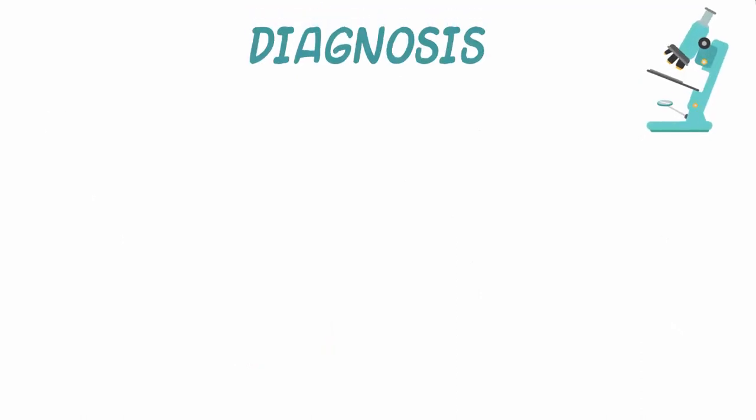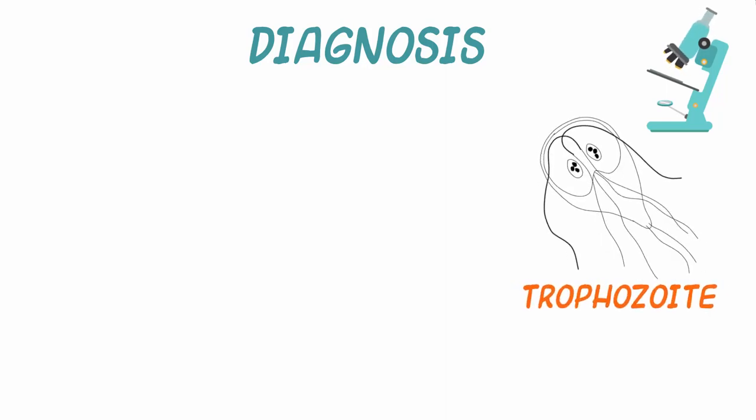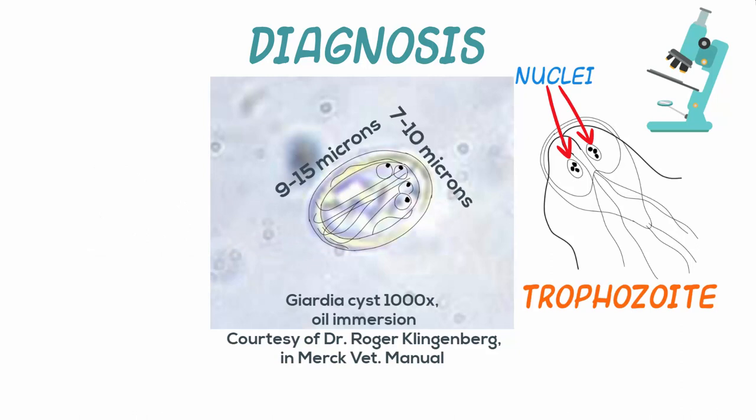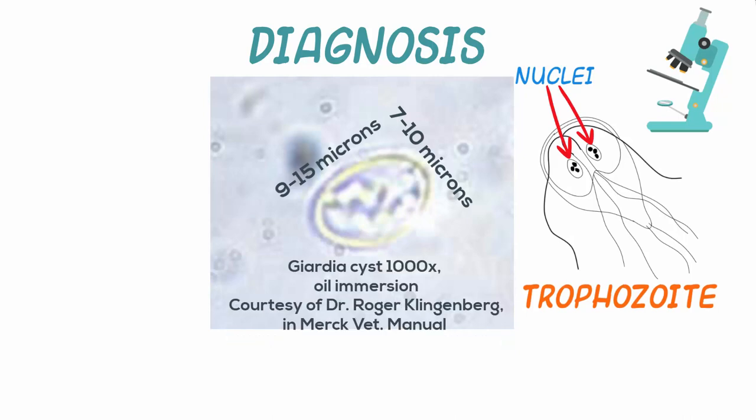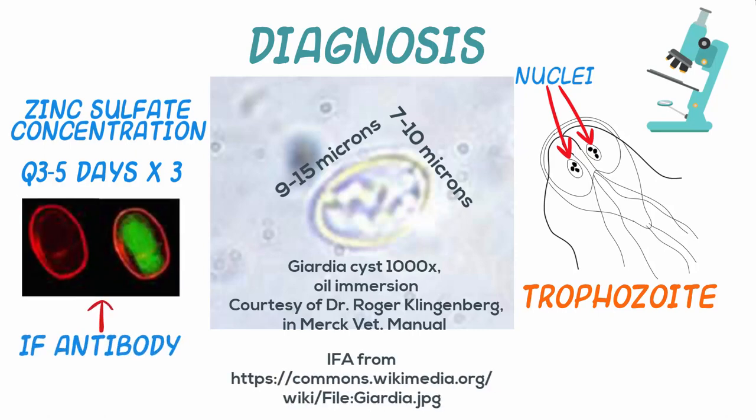How is Giardia diagnosed? A saline smear of feces may show the motile oval trophozoites. Unlike yeast or trichomonads, they have a double nucleus. Fecal cysts, 9 to 15 by 7 to 10 microns, can be concentrated by the centrifugation flotation technique using zinc sulfate. Identification can be facilitated by iodine staining. Because of intermittent excretion, three fecal examinations should be performed over three to five days. Specific detection can be enhanced by immunofluorescent and commercial ELISA techniques optimized for the species of interest.